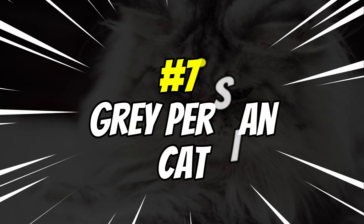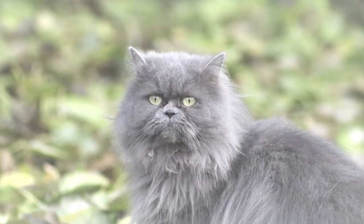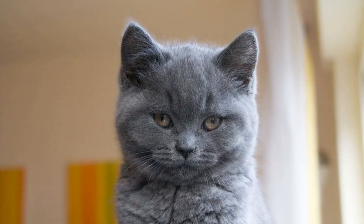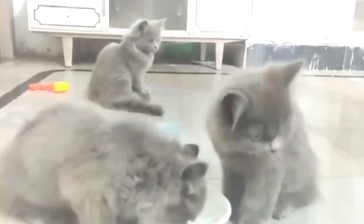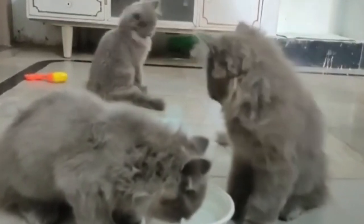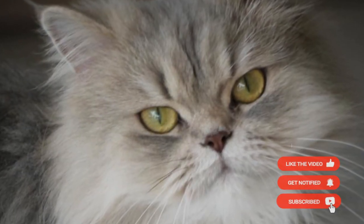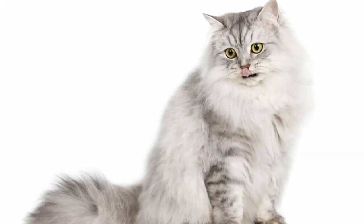Number 7: Gray Persian Cats. Gray Persian cats are majestic gray long-haired beauties. Each breed's unique characteristics bring something special to the table, whether it's a gentle and calm demeanor or a vivacious personality that loves to explore. They typically have thick fur with a soft undercoat, beautiful golden or green eyes set wide apart on their faces, and they usually have a sweet temperament that makes them excellent family pets.